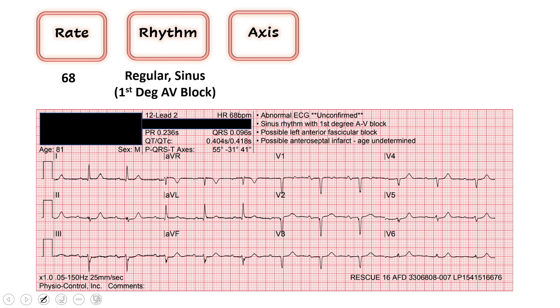For axis, we look at lead 1 and lead AVF. In lead 1, the QRS is mostly going up. In lead AVF, the QRS is mostly going down. That gives us left axis deviation.